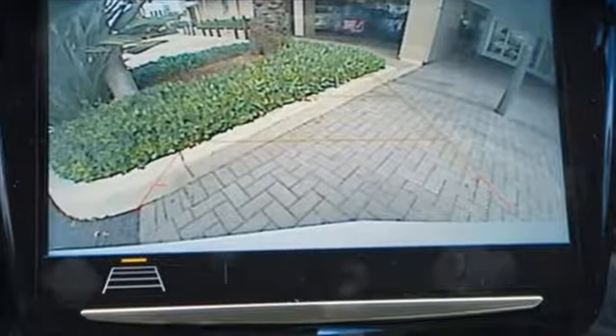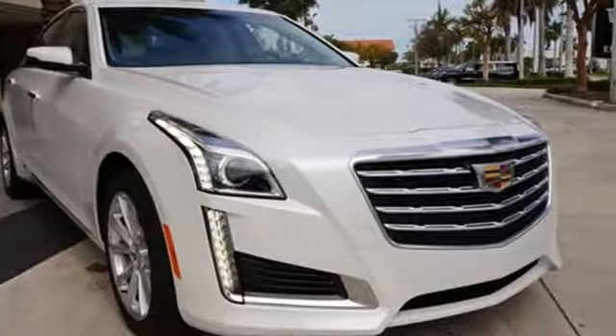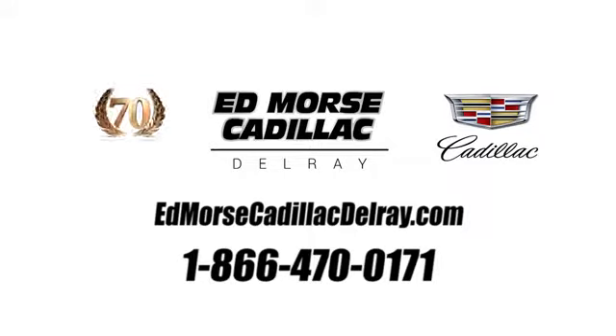For over a century Cadillac has been synonymous with automotive innovation. Experience it for yourself today. Call us today at 1-866-470-0171. For value and for service, it's Ed Morse.